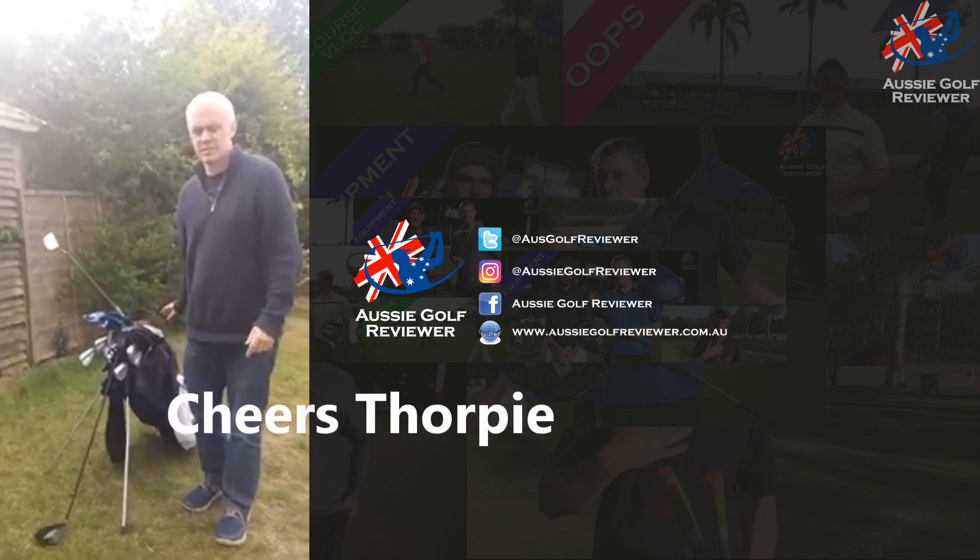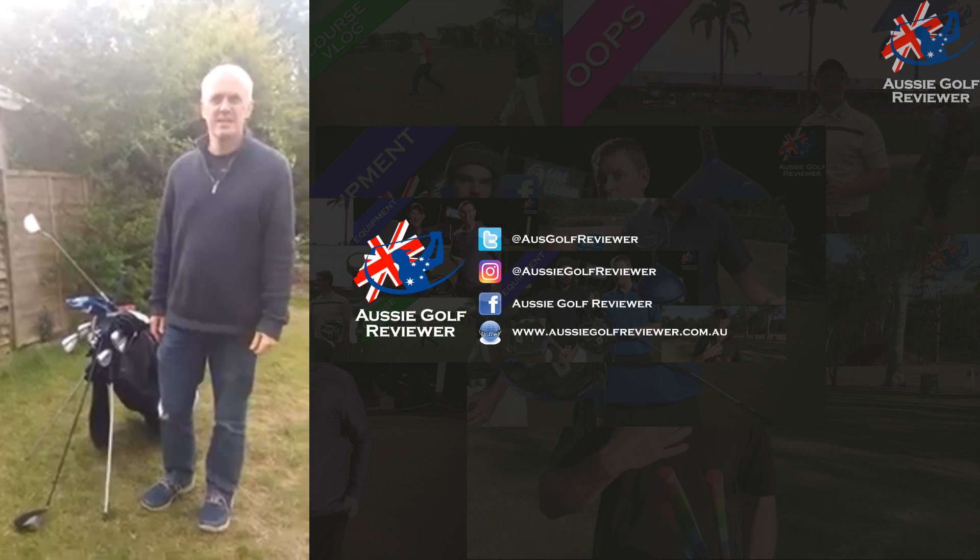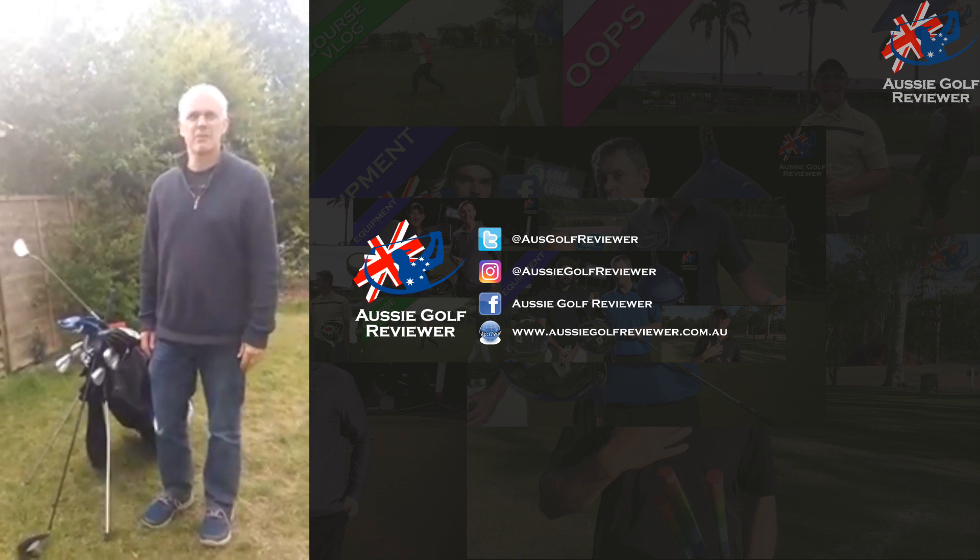Love the videos, love the humour between you and Richo. Keep up the great work — I reckon he'd be an absolute character, and that's what we need. Exactly right. Golf needs characters.